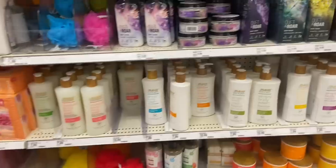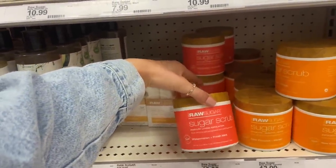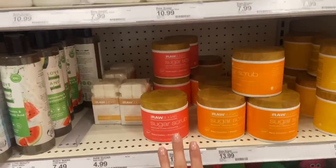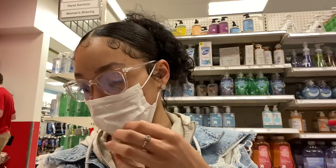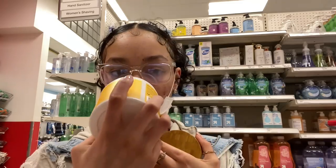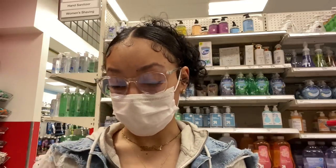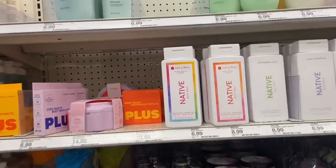I'm in the process of using up all my Tree Hut scrubs and I've been wanting to try these Raw Sugar scrubs. They have watermelon and fresh mint, raw coconut and mango, and a lemon sugar one. I smelled the watermelon and fresh mint — oh, that smells really nice, just like watermelon. The raw coconut and mango smells really nice as well. The lemon sugar one smells like those sour lemon candies — you know those candies? I'm going to go with the watermelon and fresh mint because that one smells the best.